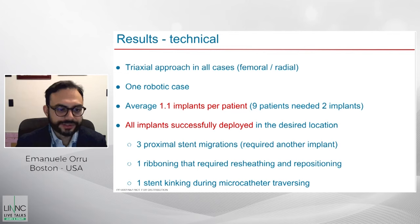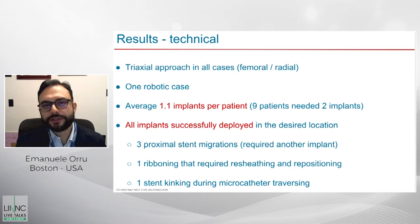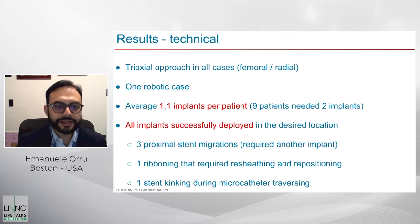There was one stent that rebounded and required complete resheating and repositioning. Usually rebounding can be managed with manipulation of the device, but in this case complete resheating was necessary. One stent also kinked during microcatheter traversal — when traversing the microcatheter across the implant to massage and appose it to the wall, the stent kinked on the vessel wall.